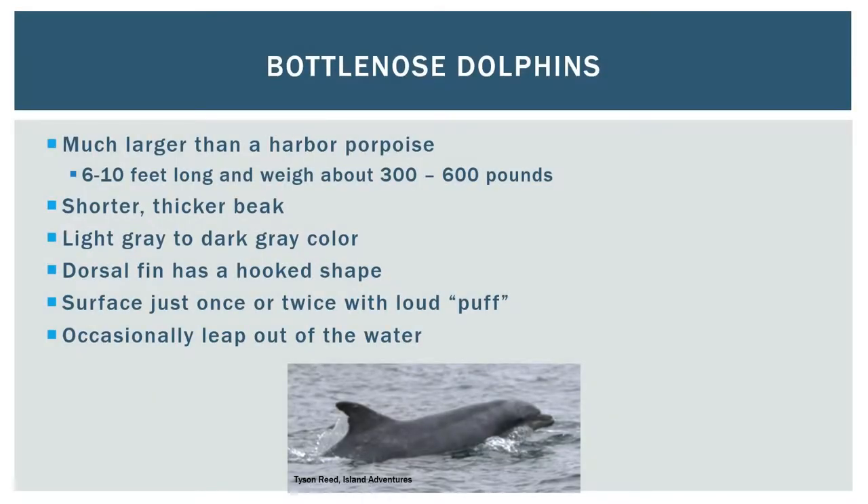When most people hear the word dolphin, they usually think of a bottlenose dolphin. These animals are not commonly seen in Puget Sound. However, an increased number of sightings have been reported since 2017 and two animals were identified as part of the California population. Bottlenose dolphins are much larger than harbor porpoise and a bit larger than common dolphins. Their bodies are light gray to dark gray and they have a hook-shaped dorsal fin. They often surface just once or twice and make a loud sound at the first surface breath. In Puget Sound, bottlenose dolphins occasionally leap out of the water and don't seem to be very attracted to boats.